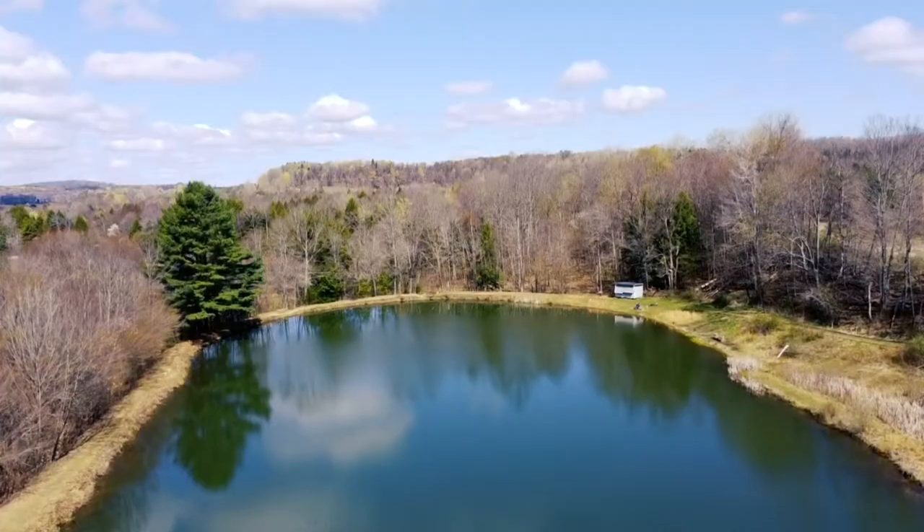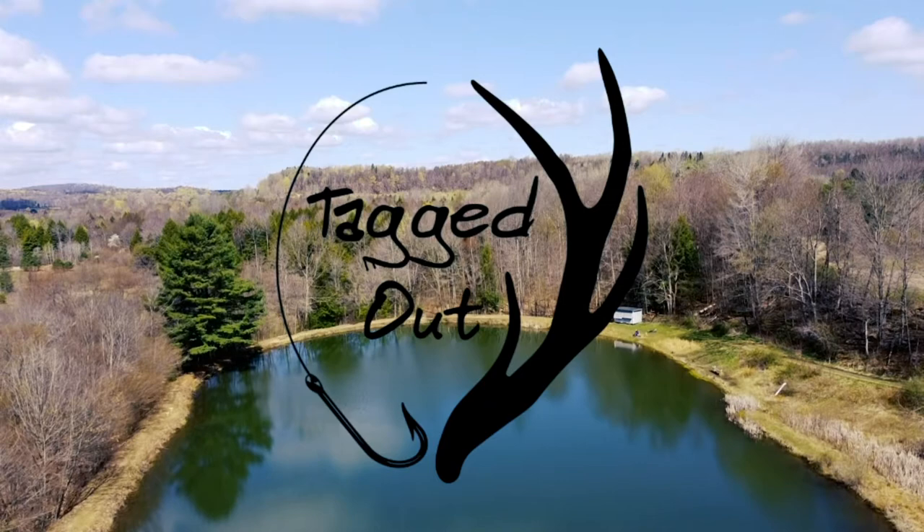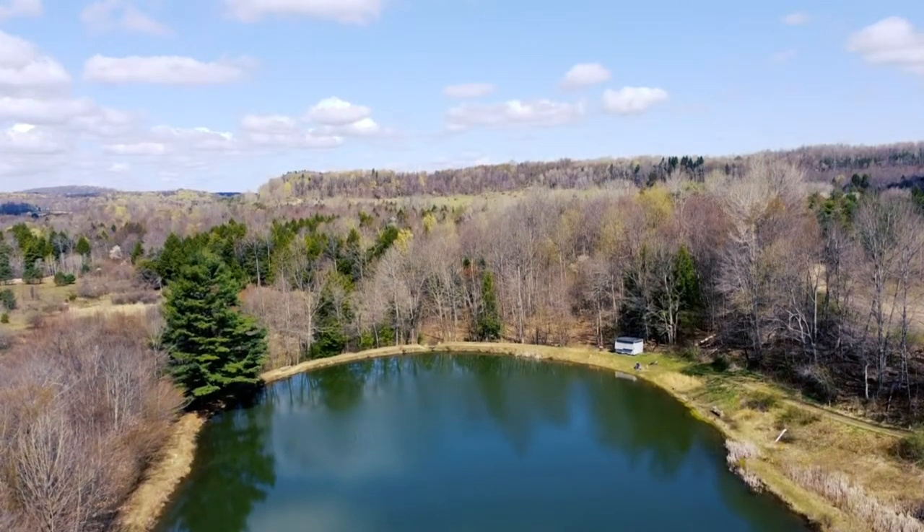What's Crankin' Anglers? We're back with another unboxing for Monster Bass Multi-Species May, so stay tuned. Alright, let's dive into the box.